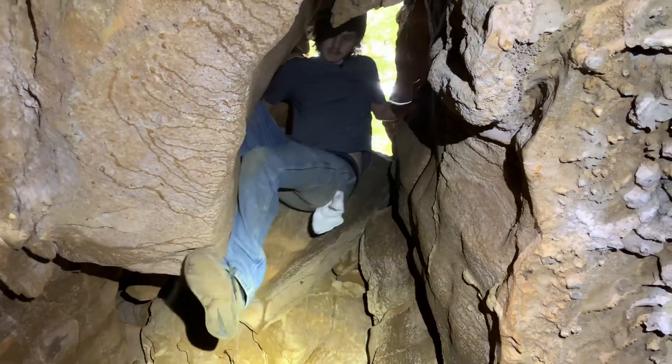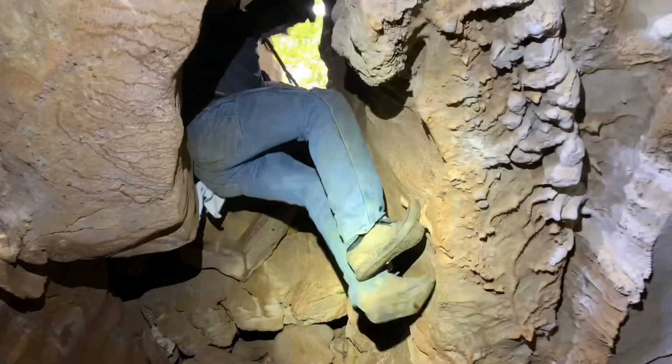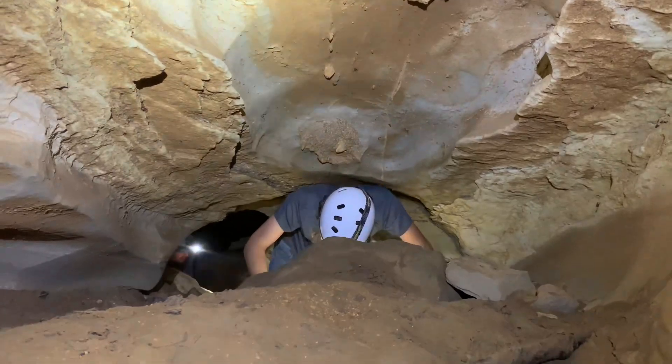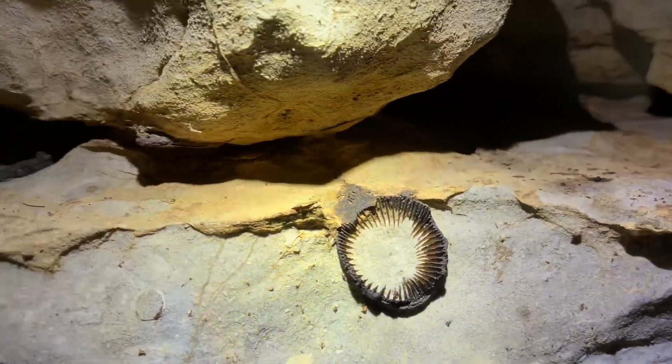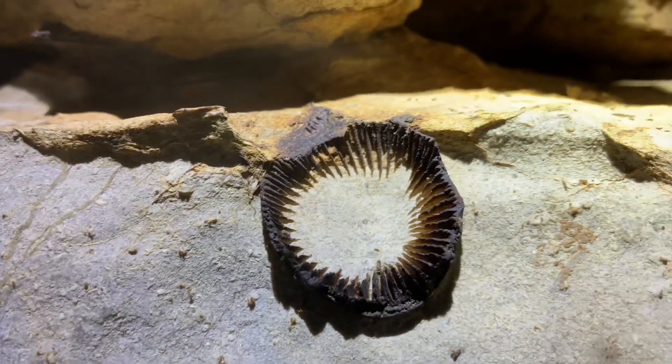Mako decided to take the second entrance — he wanted to be monkey man. It seems like we're just following a stream down. We're pushing this split off. I found a huge salamander right here — the thing is massive — and I also found this fossil in the wall. Look at that — that is insane, phenomenal.